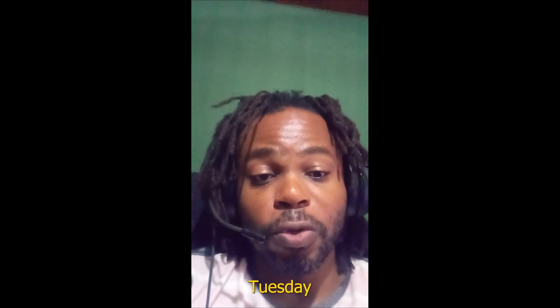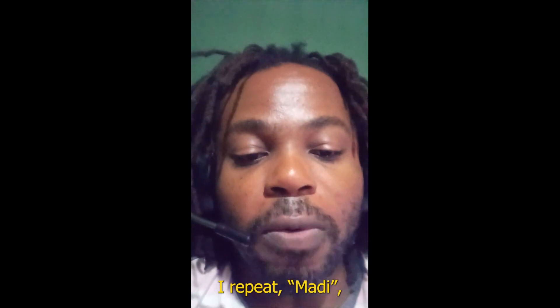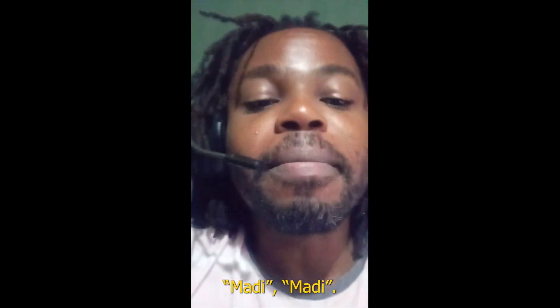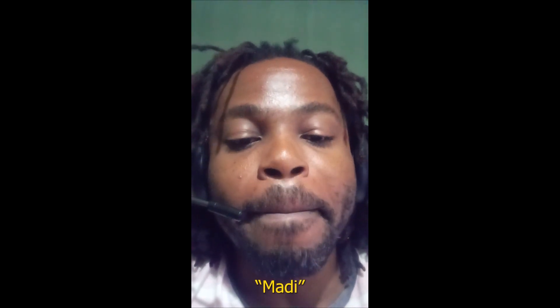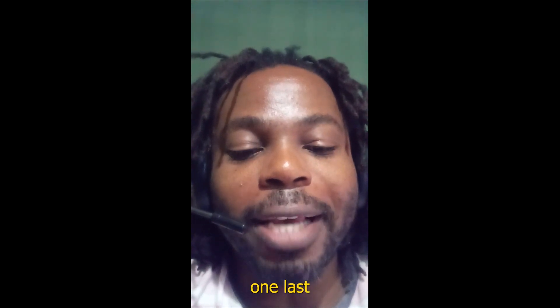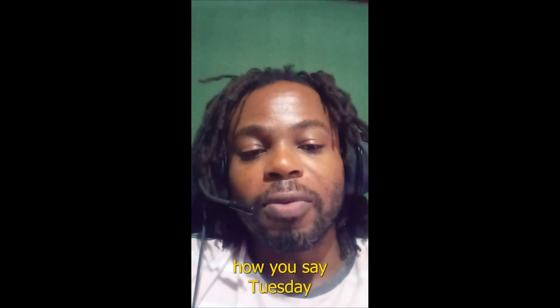So how do you say Tuesday in Haitian Creole? You say Madi. Madi. Madi. So this is how you say Tuesday in Haitian Creole.